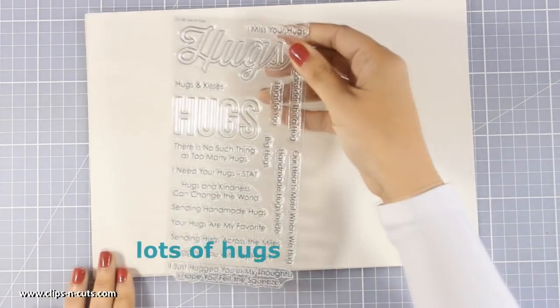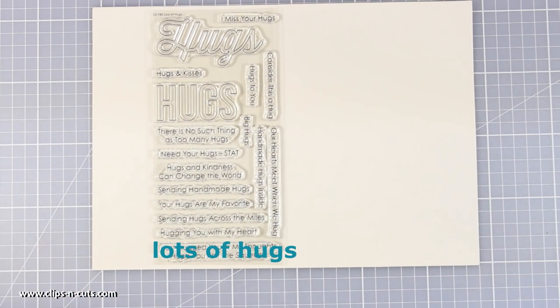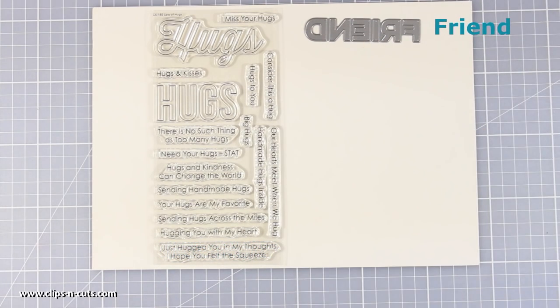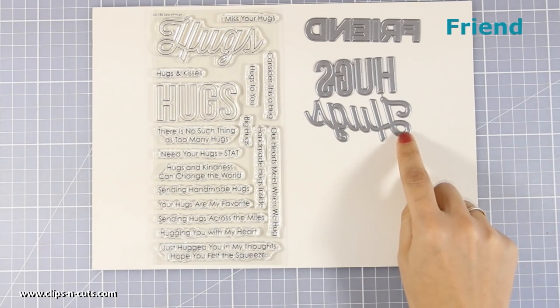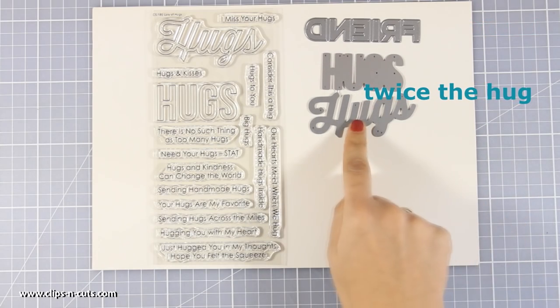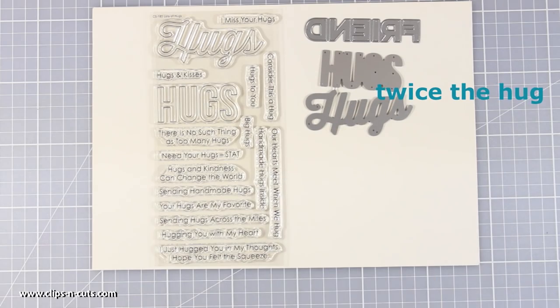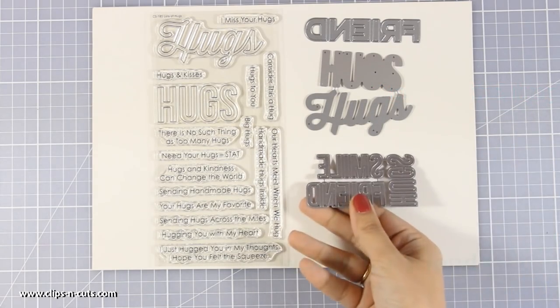Here is another sentiment stamp set called Lots of Hugs — it's all about sentiments for hugs, like 'hugs and kisses,' 'there is no such thing as too many hugs,' 'big hugs,' etc. You can combine it with those dynamic dies I'm showing you now, so you can mix and match die cuts with the sentiments to create your designs. You can see that these hugs have the same font, however they do not cut one another.